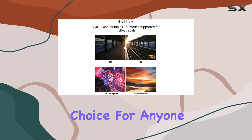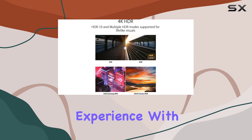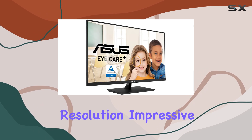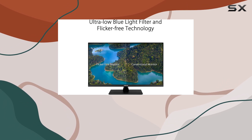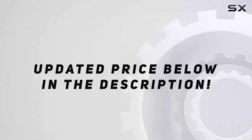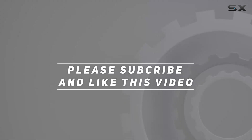In summary, the ASUS 31.5-inch 4K HDR Eye Care Monitor is an exceptional choice for anyone looking to enhance their visual experience. With its stunning resolution, impressive color accuracy, and user-friendly features, it stands out in the crowded monitor market. Check out the video description for an updated price, and thank you for watching.